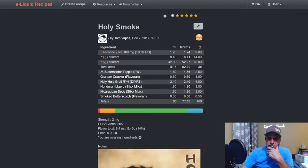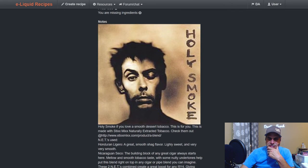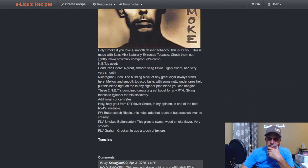Here's another one from Tam — Holy Smoke: Butterscotch Ripple at 2.5, Graham Cracker at one, Holy Grail RY4 at four, and a couple of stick mixes — Honduran Ligero at three, Nicaraguan Seco at three, and Smoked Butterscotch at 0.5. If you like tobaccos, that's a very nice blended tobacco.